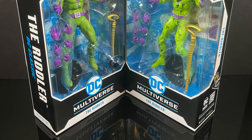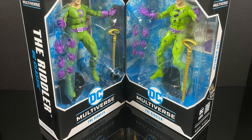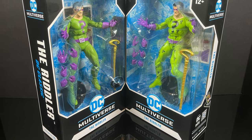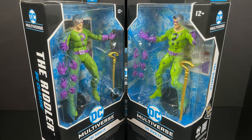Hey, welcome back everyone, Toyshiz here, and I'm back yet again for another DC Multiverse video, and today comes courtesy of my friends over at McFarlane Toys. This is an early look at the upcoming Riddler action figure from their DC Multiverse line — not just one Riddler, two Riddlers.